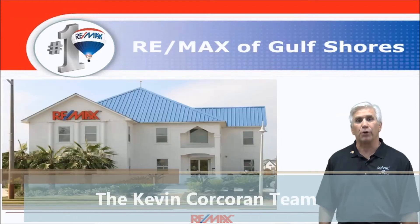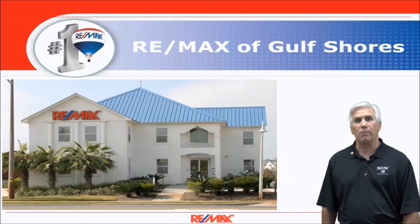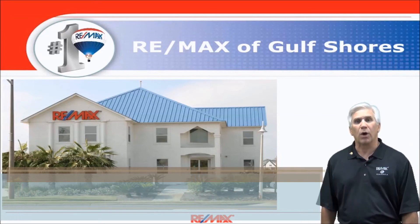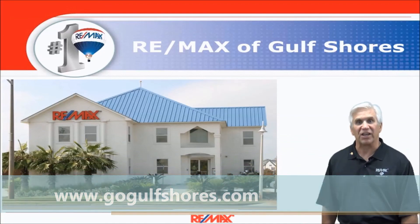So if you're thinking about putting your home on the market along the Alabama Gulf Coast, or maybe thinking about buying a single-family home, contact the RE-MAX of Gulf Shores agent that supplied you with this video so that we can help you out. That's why we're here. We hope you found this video informative. Thanks for watching and have a great day.